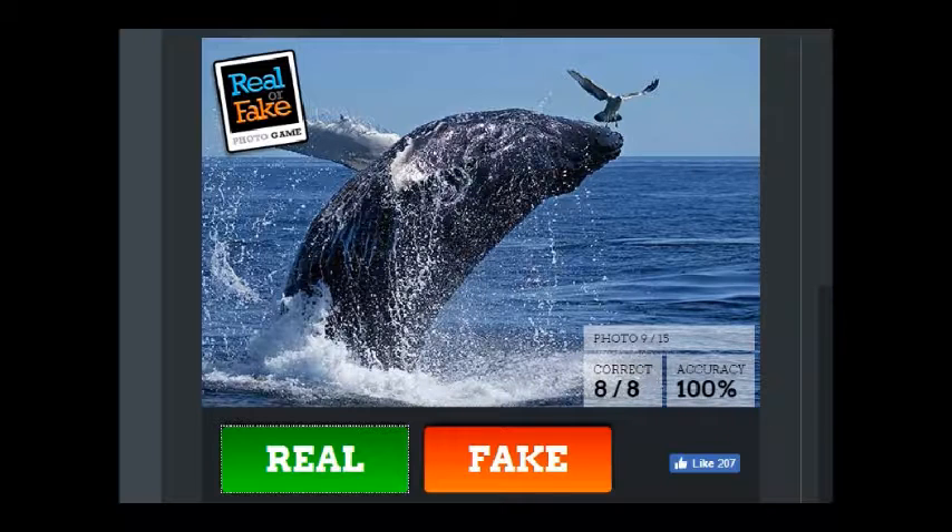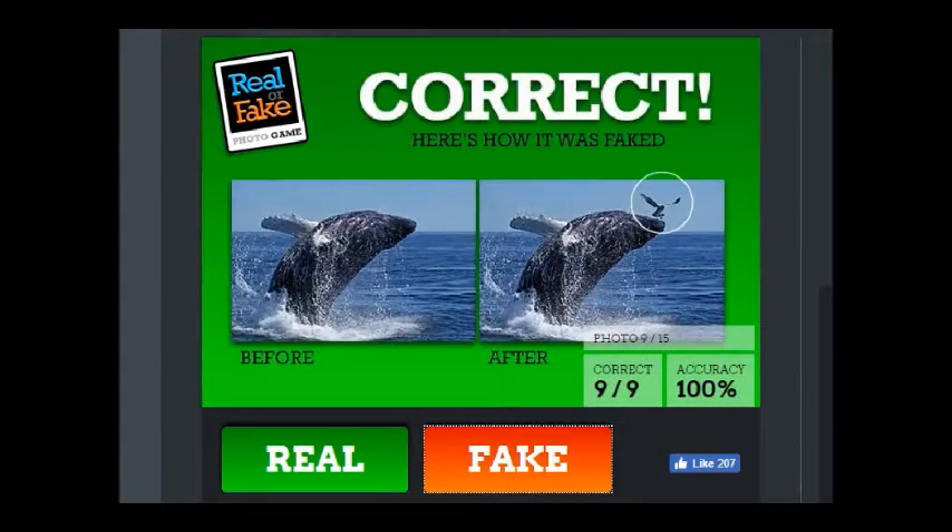If you look at the bird, you see where the lighting is coming from. Now look at the whale — see where the lighting is coming from. The bird looks like the light is coming in on the left, and the whale looks like the light is coming in straight ahead. Either way, they're coming in different directions, so that's fake.